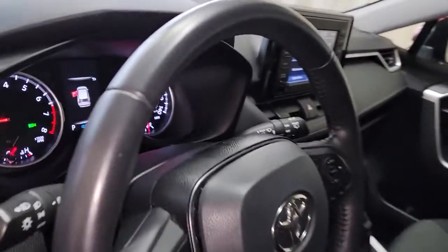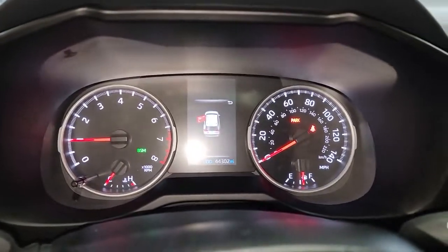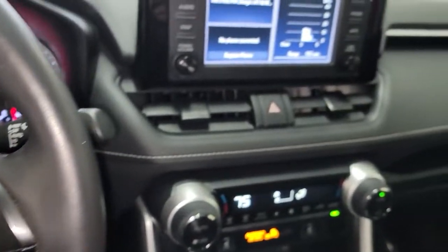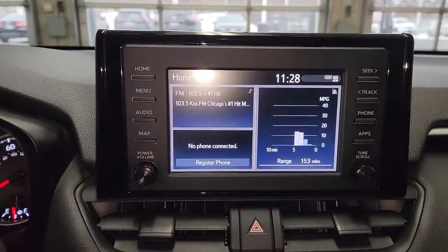These are just some of the great options this vehicle comes with: keyless entry, all-wheel drive, sunroof/moonroof, fog lamps, backup camera, lane keeping assist, adaptive cruise control, keyless start, heated mirrors, and blind spot monitor.